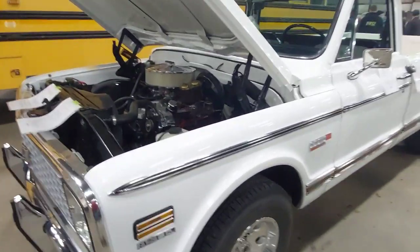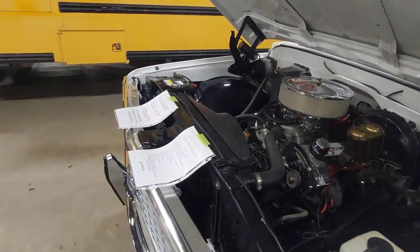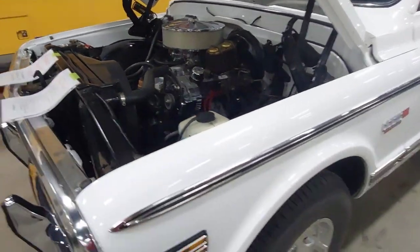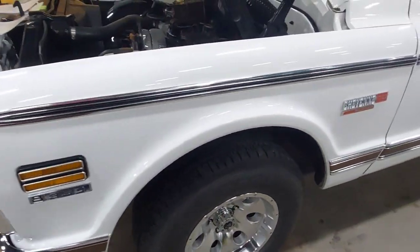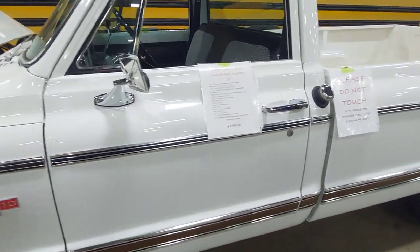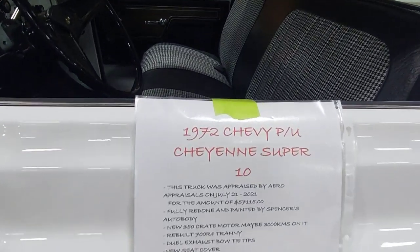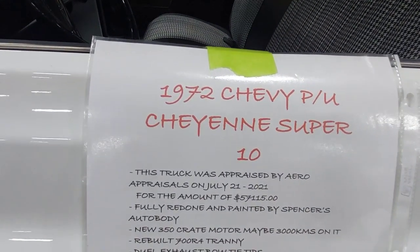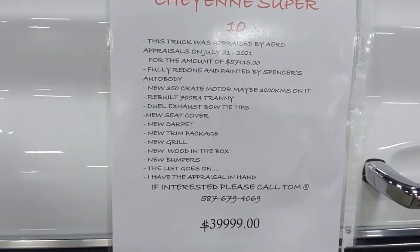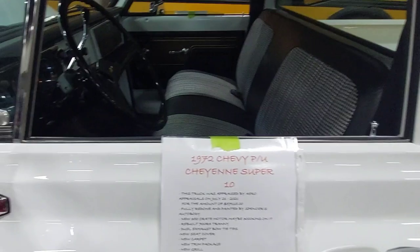Moving along, here's a gorgeous '72 Cheyenne Super 10 with a nice small block — pretty much a mint condition truck. Everything in here is for sale, and there's information posted on it if you're interested. This will probably be uploaded tomorrow so the event may be over, but you can always inquire about vehicles after the fact.